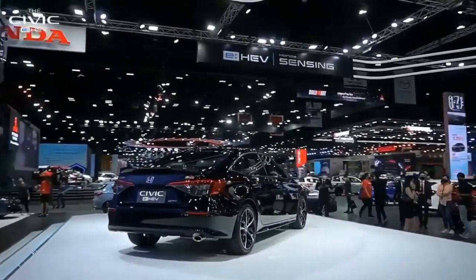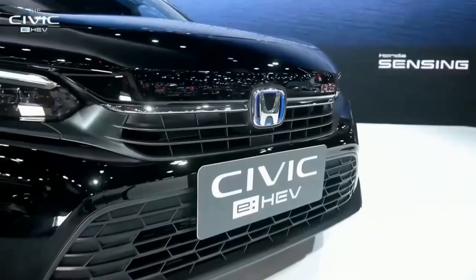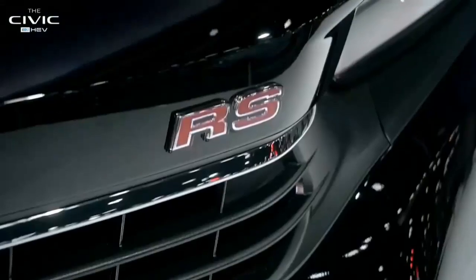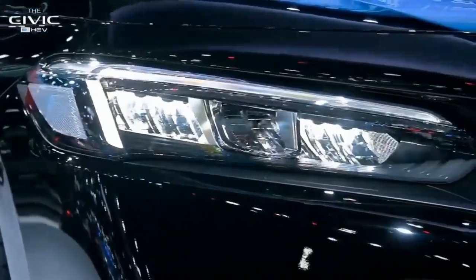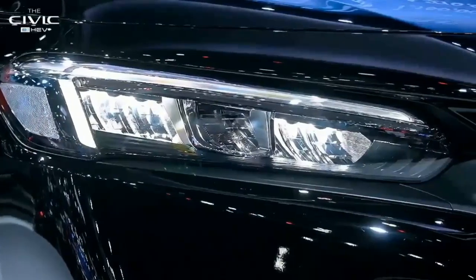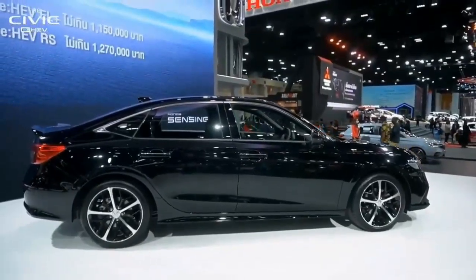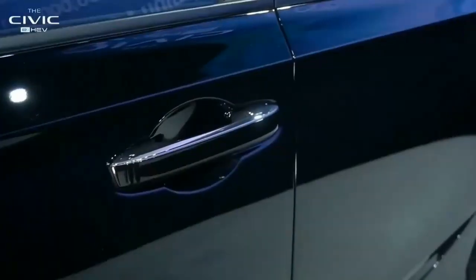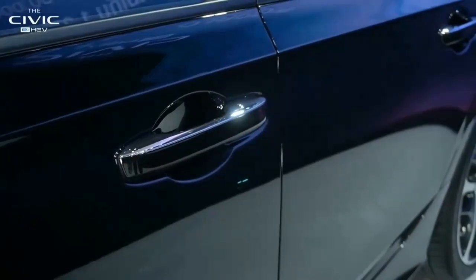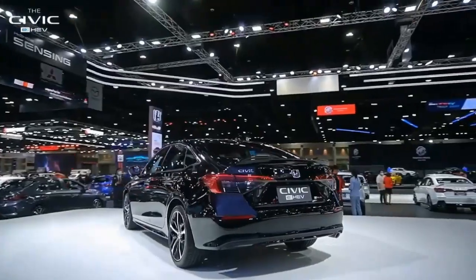Few ill words were spilled about the previous Civic Type R — any gripes we might have had with its infotainment or styling were largely negated by our adoration of how it drove. Deeming it the pinnacle of front-wheel drive performance and the best hot hatch in decades, the Civic Type R provided a motoring experience that would astound any enthusiast. That means expectations are high for the next generation, and given our delight with how well the new Civic drives, it's no surprise we're fans of the new car.